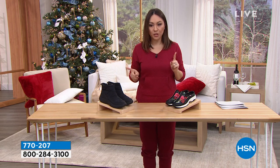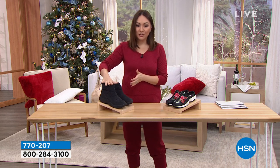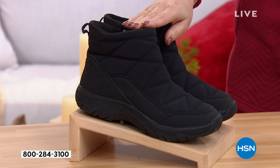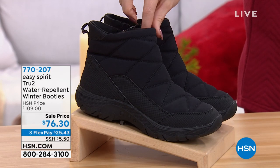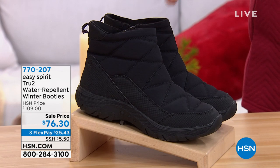They were kind of the pioneers in that idea of being cute, but also being comfortable and flexible and just making life easier. Let me show you two shoes that we're going to do a full presentation on a little bit later, but I want to get some great eyes on them now. This is brand new from Easy Spirit — this is called the True Two.